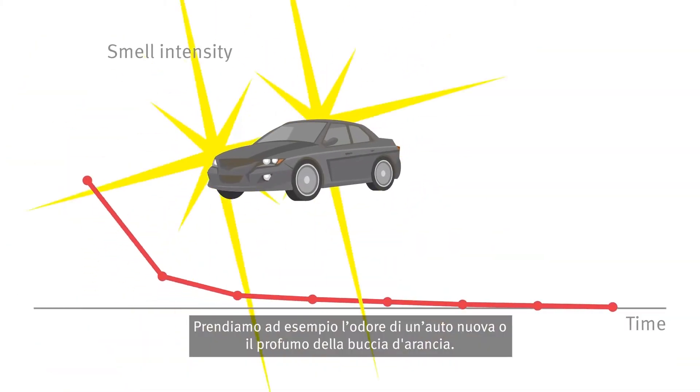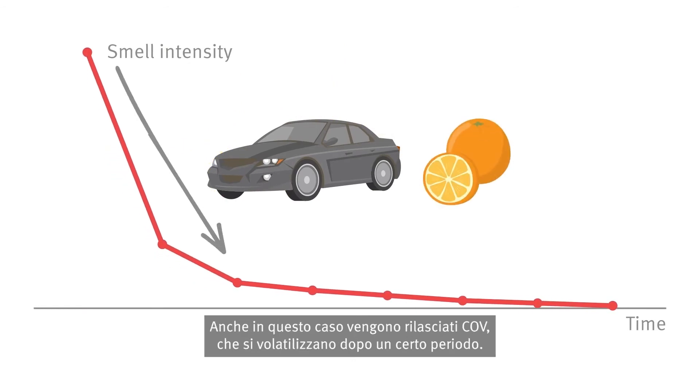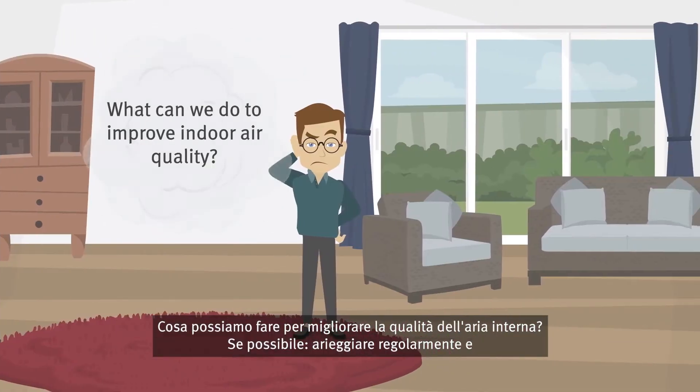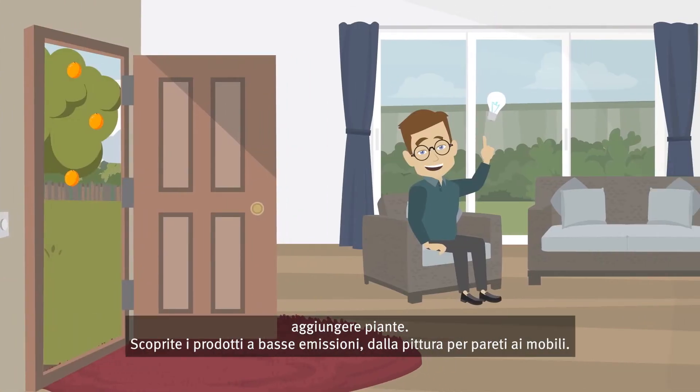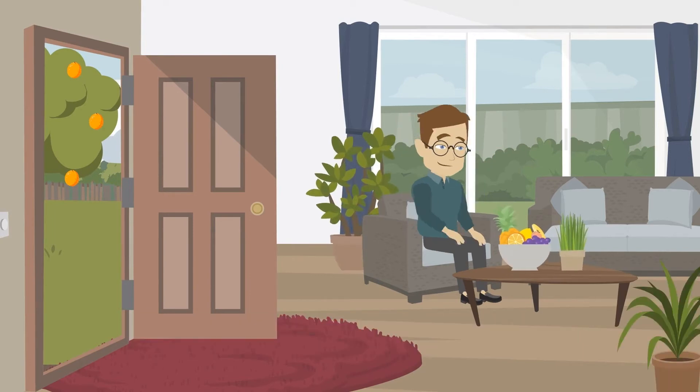Let's take the smell of a new car or the scent of an orange peel as an example. VOCs will be released here as well, which volatilise again after a certain period of time. What can we do to improve indoor air quality? If possible, ventilate regularly, put up plants, and find out about low-emission products — from wall paint to furniture.